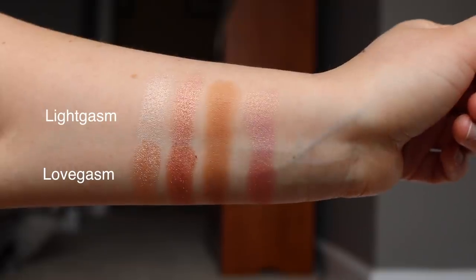We have Lightgasm, the much lighter one, and Lovegasm, which has a lot more depth and warmth. I wanted to pick both up because I really appreciate brands that make skin-tone-specific palettes, rather than one or two palettes with a mixture of shades supposed to work for all skin tones. In reality, if you pick those up you can only use some of the shades and not all of them, which is kind of a waste of money.